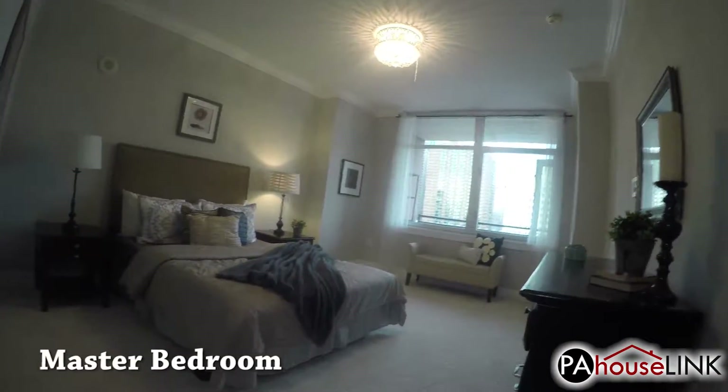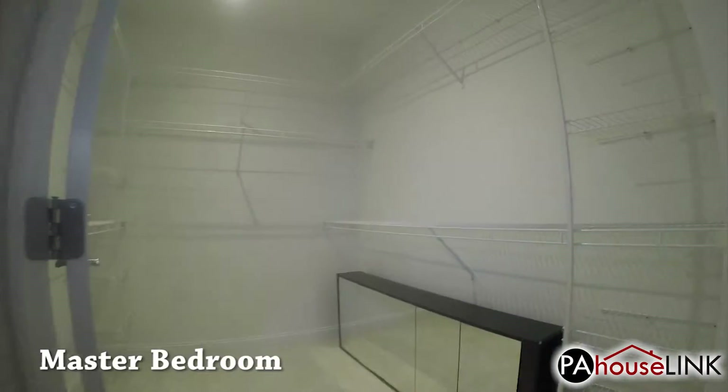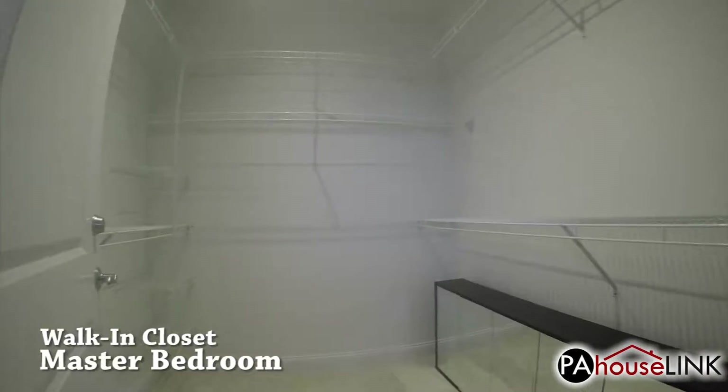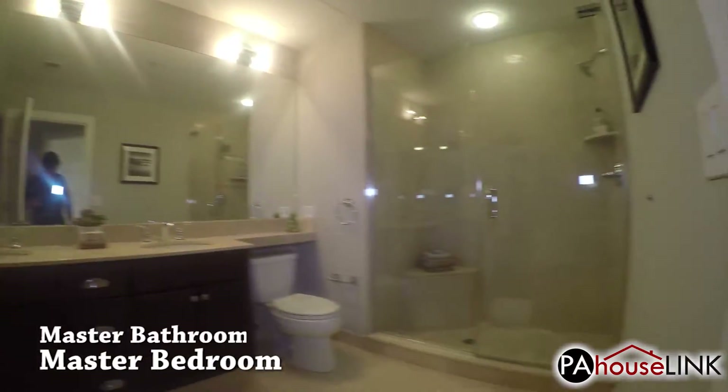Across from that, we enter the master bedroom, which features an enormous walk-in closet. And next to the closet is the master bathroom.